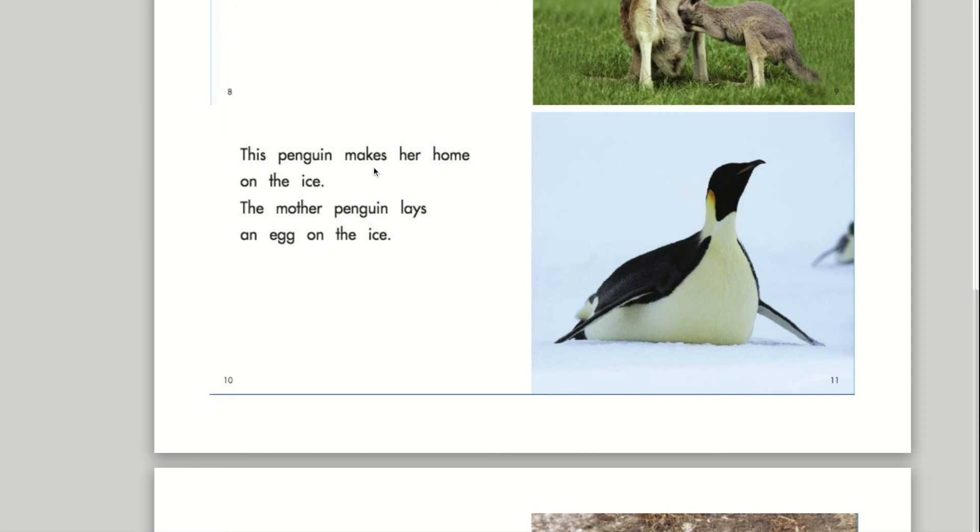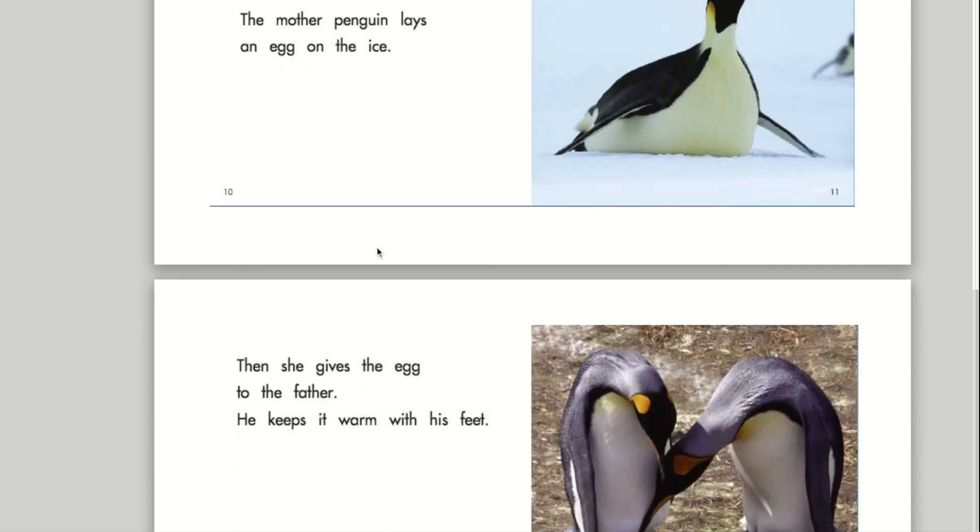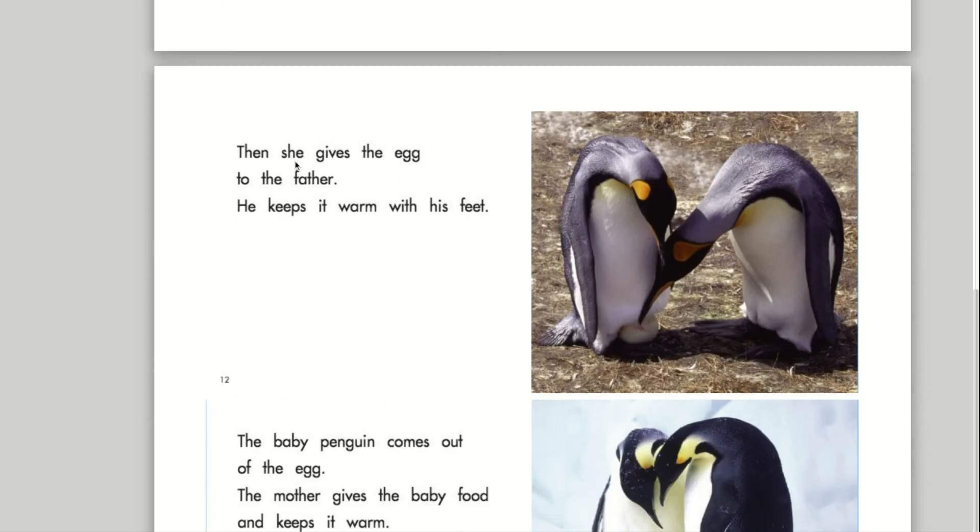This penguin makes her home on the ice. The mother penguin lays an egg on the ice. Then she gives the egg to the father. He keeps it warm with his feet.